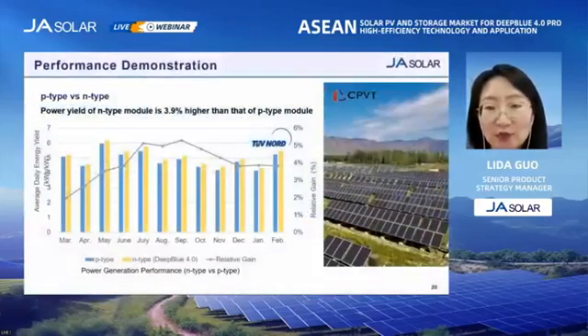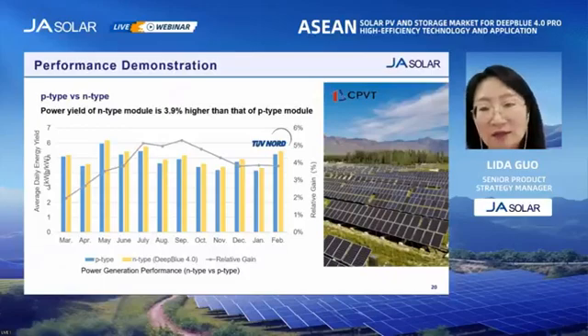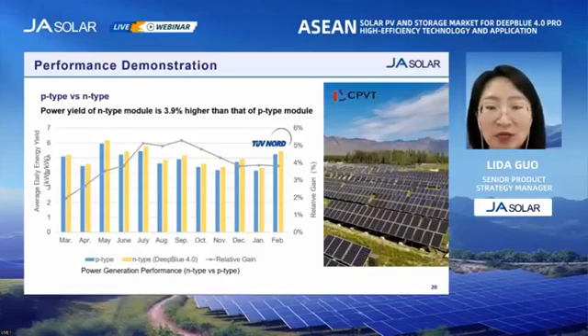JA Solar and TÜV Nord have conducted an energy yield test in the northwest of China. We have compared the performance of Deep Blue 4.0 Pro and P-type modules. The results from this demonstration project found that the power generation of the N-type module is 3.9% higher than that of the P-type module.